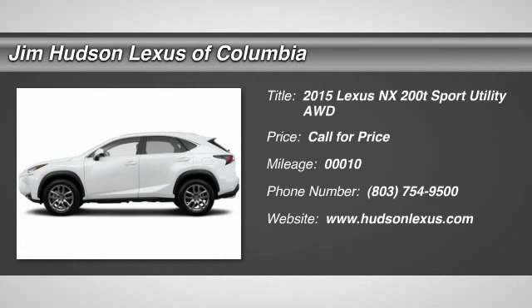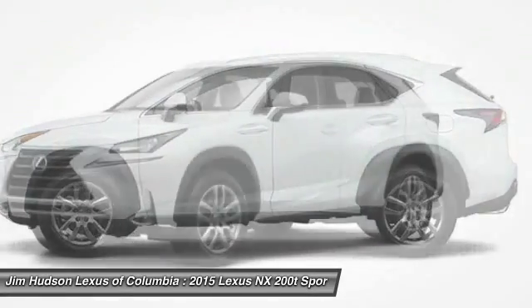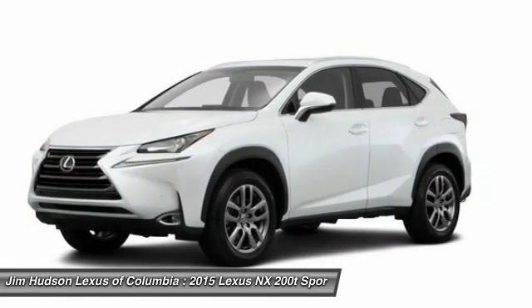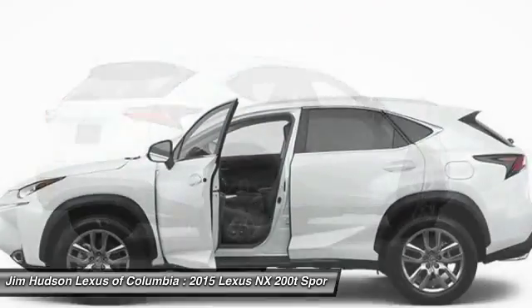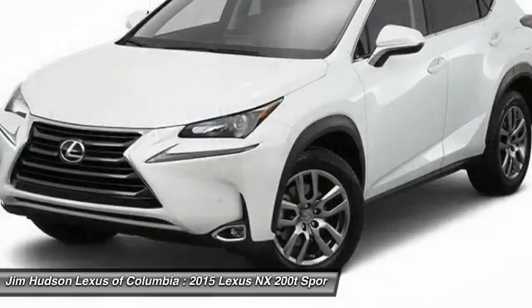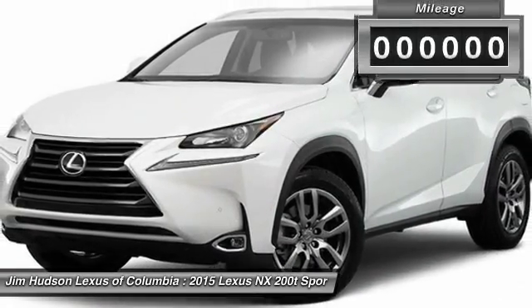The 2015 Lexus NX. The Lexus NX is sculpted to look nimble while hinting at the incredible power concentrated inside. The interior of the NX directly evokes the premium urban feel of the vehicle, combining the structural beauty of a high-performance machine with a material feel that maximizes luxury and functionality.